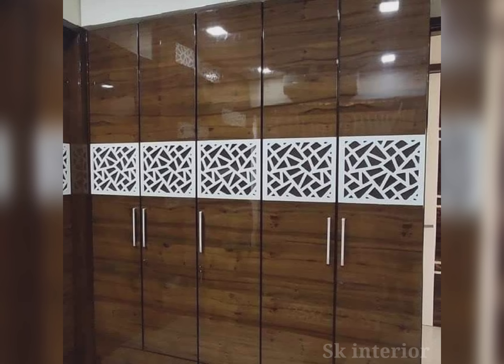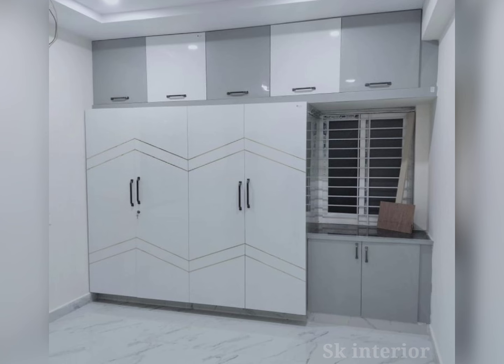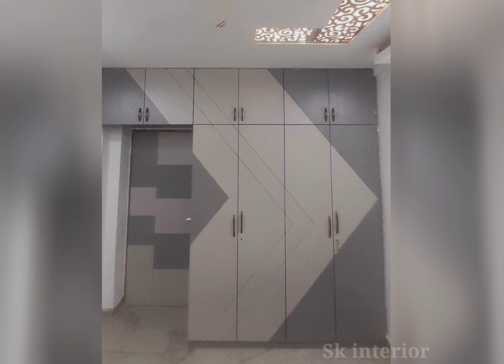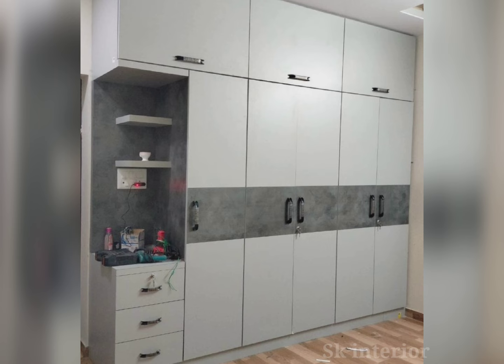The second one is built-in wardrobes, tailored to fit a specific space and providing a seamless look. The price starts from 30,000 up to 1 lakh 50,000 at the high end. Another option is sliding door wardrobes, which are very popular now — space-efficient designs with sliding doors, often with mirrors. Price starts from 25,000.